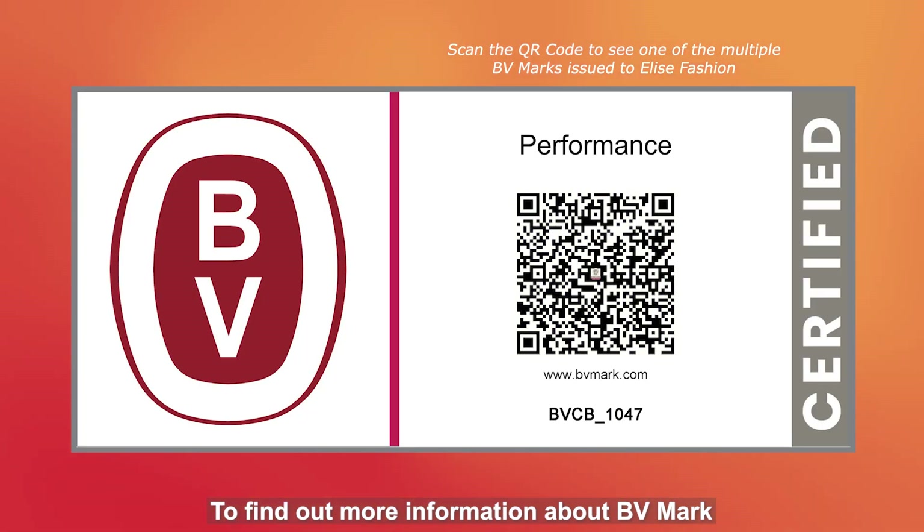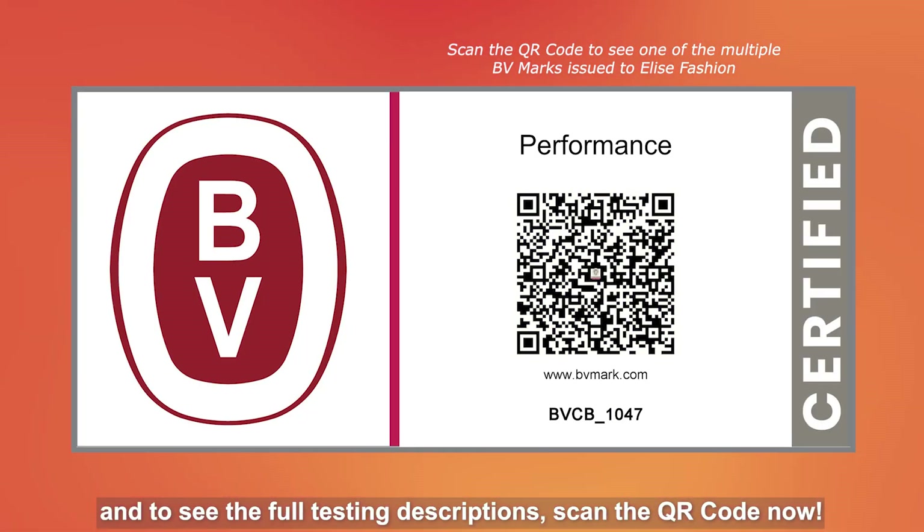To find out more information about the BV mark and see the full testing descriptions, scan the QR code now.